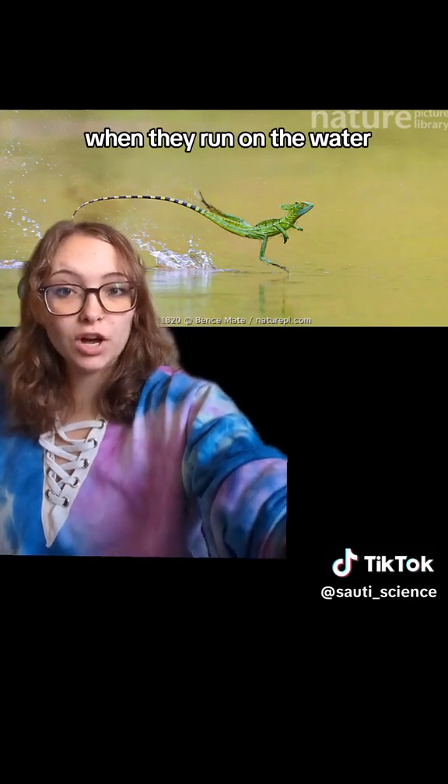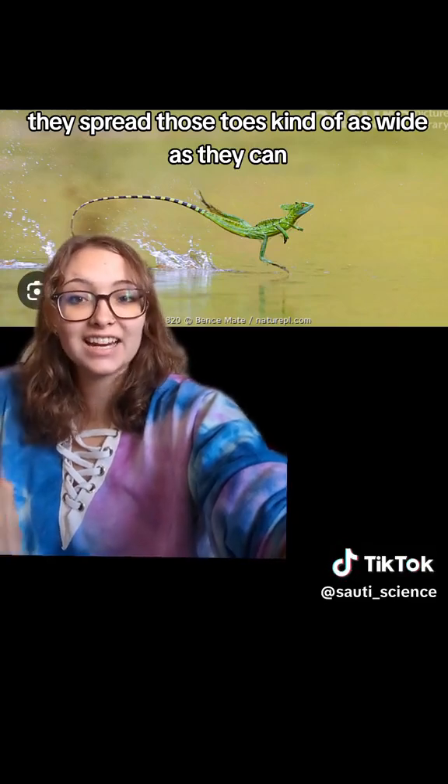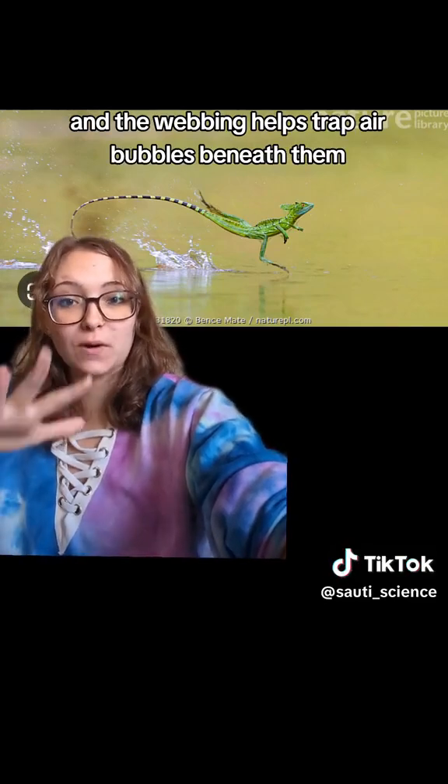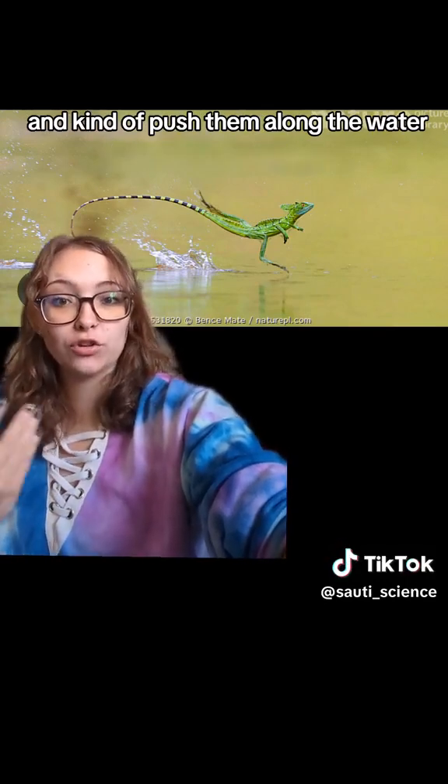When they run on the water, they spread those toes kind of as wide as they can, and the webbing helps trap air bubbles beneath them and kind of push them along the water.